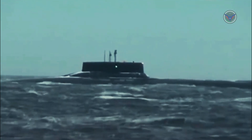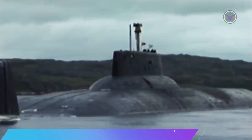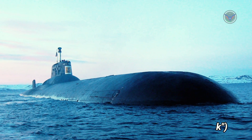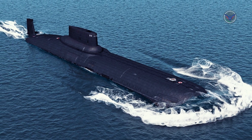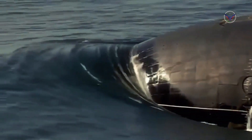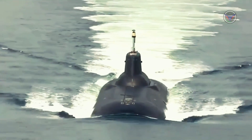The Typhoon class, Soviet designation Project 941 Akula, NATO reporting name Typhoon, is a class of nuclear-powered ballistic missile submarines designed and built by the Soviet Union for the Soviet Navy. With a submerged displacement of 48,000 tons, the Typhoons are the largest submarines ever built, able to accommodate comfortable living facilities for the crew of 160 when submerged for months on end.